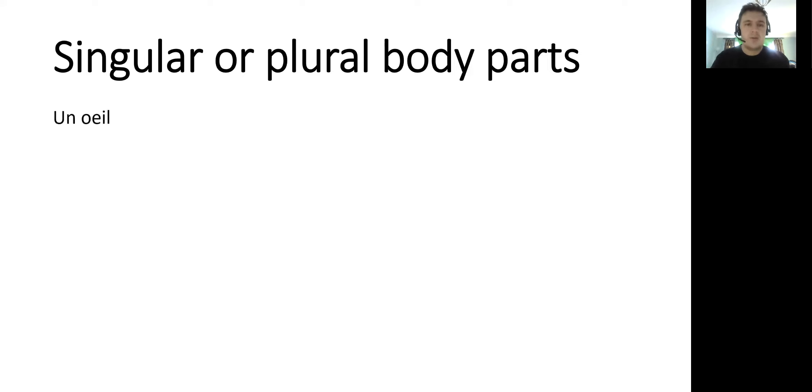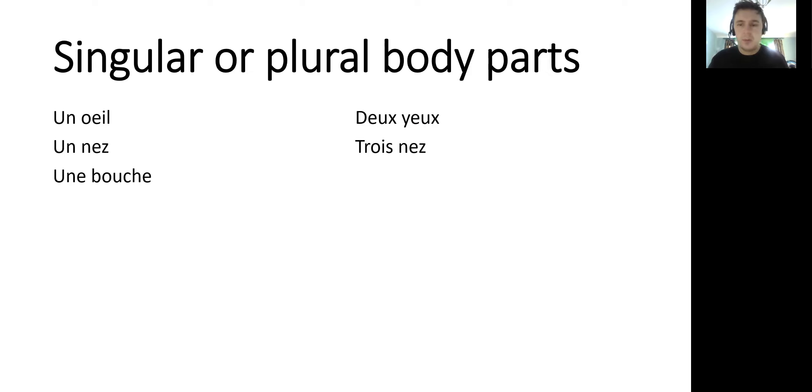So if we've got un œil or deux yeux — that's one eye or two eyes. Un nez, one nose, or trois nez, three noses. And we could have une bouche or quatre bouches — four mouths. You can see I'm going with my numbers: two, three, four.